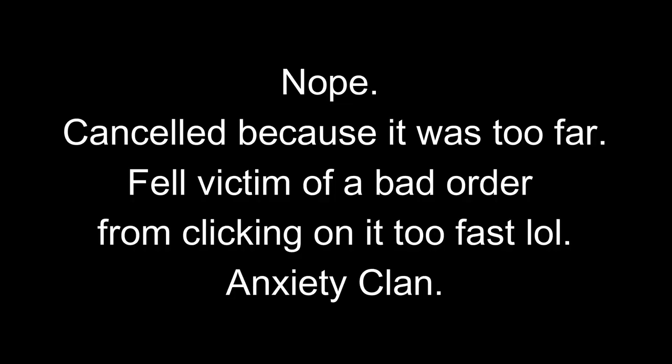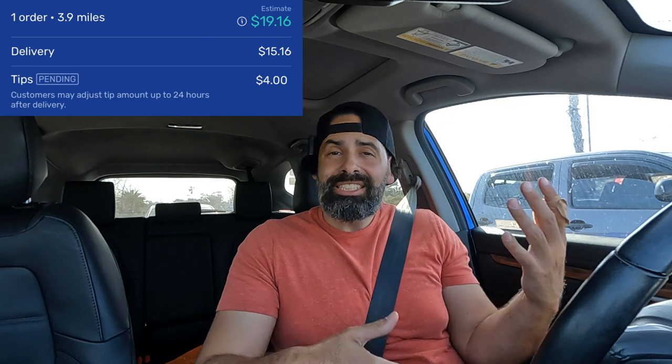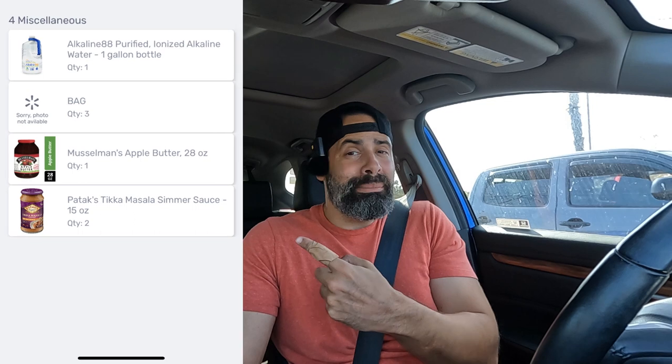Walmart Spark order dropped off, and I ended up getting an order from Instacart back to Smart & Final — this one's for $12.57 going two miles. Everything happens for a reason, and I'm glad I canceled that Instacart batch, because as I'm getting closer to Walmart I ended up getting a shop-and-deliver order from Walmart for $19. It's only a few miles and it's five items — this is going to be done in probably like five minutes.